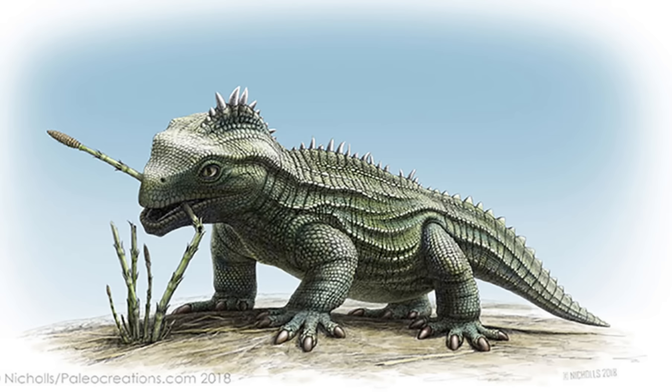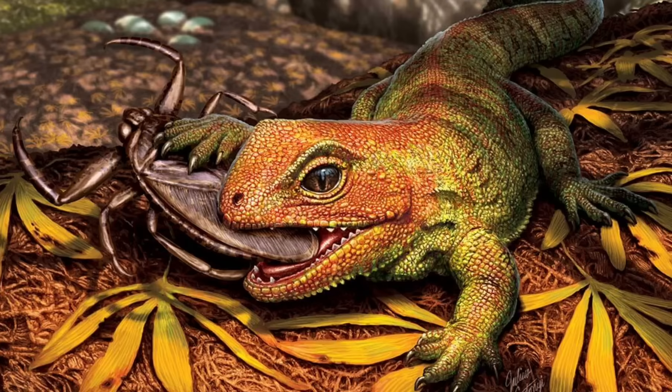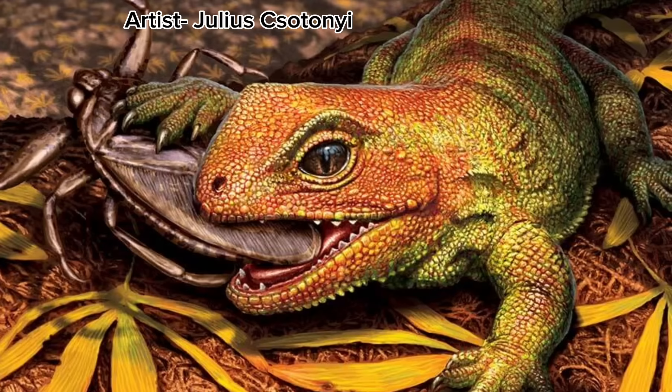This included several sphenodont reptiles. Sphenodonts are part of a group known as Rhynchocephalia, which today only has a single living member: the tuatara. There are many scattered sphenodont remains in the Morrison, with only a few having an actually assigned species. This includes the Eilenodon, or the better known Opisthias rarus.